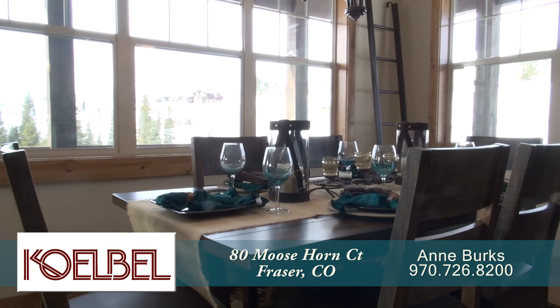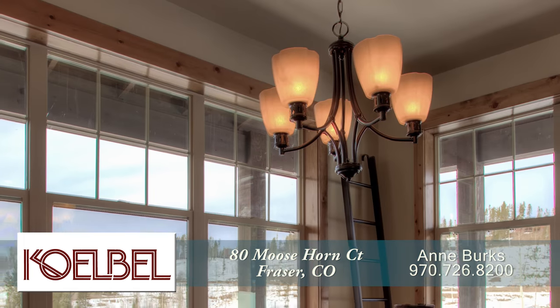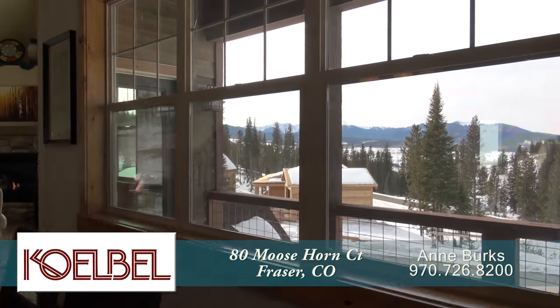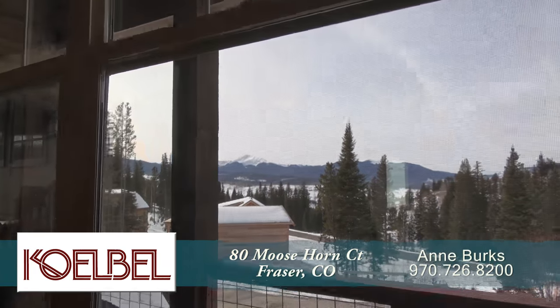Just beyond the kitchen is the dining area. It features a traditional chandelier above the table that can seat eight. This is a great place to sit and look out at the views of Byers Peak.